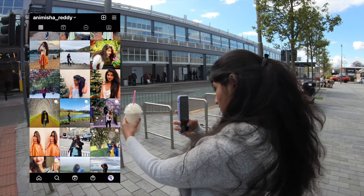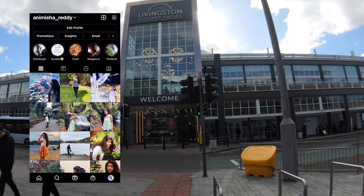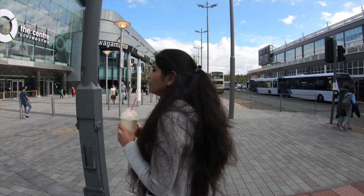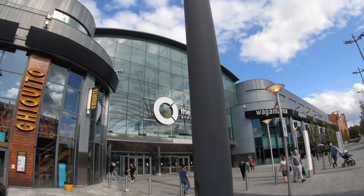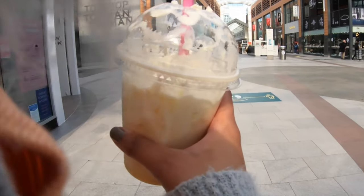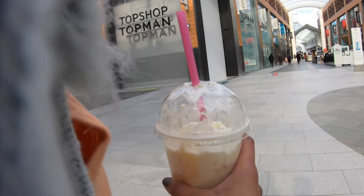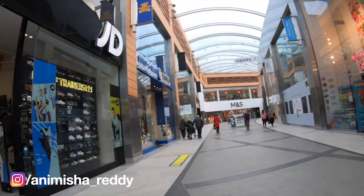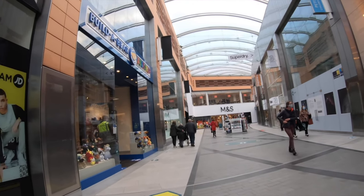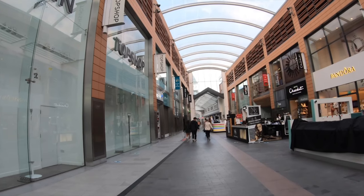Also guys, if you're not following me on my Instagram, please go and do it right now because I post a lot of pictures over there. Now let's explore the centre. The Centre Livingston is the 28th largest shopping centre in the UK. It contains three very large anchor stores - Marks & Spencer, Primark, and Debenhams - along with 150 retail units. It's so big guys, it looks like a small town divided into five different zones.